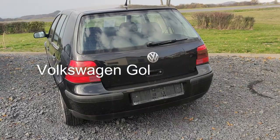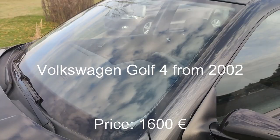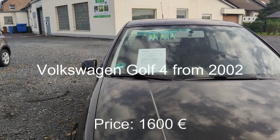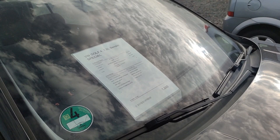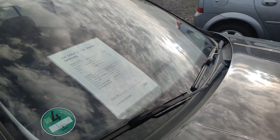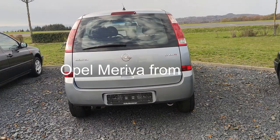This is a Volkswagen Golf, a 4-door car in very good condition too. It has 195,000 kilometers and a manual gearbox. The price is 1,600 euro. This car is from March 2002 and has 150 horsepower. It has a radio CD and air conditioning, no scratches, and it's in good condition.